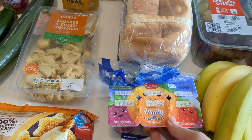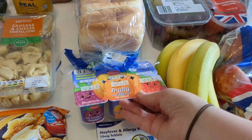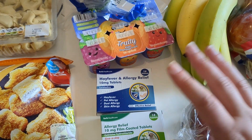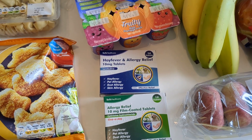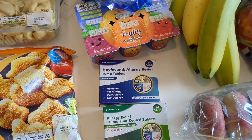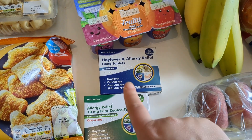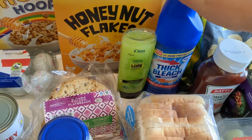Amelia really likes these fruity yogurts — they're their own version of fromage frais. We also picked up two packs of hay fever tablets, because mine has kicked in really badly. It's like June starts and my hay fever just hits so quickly.